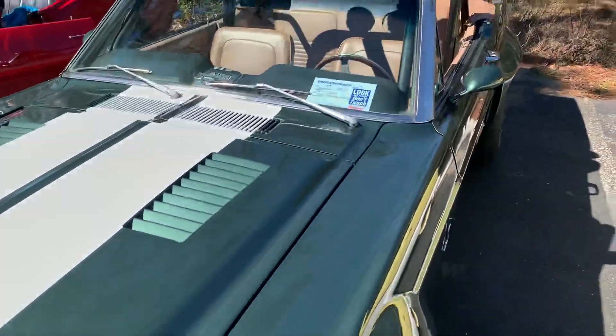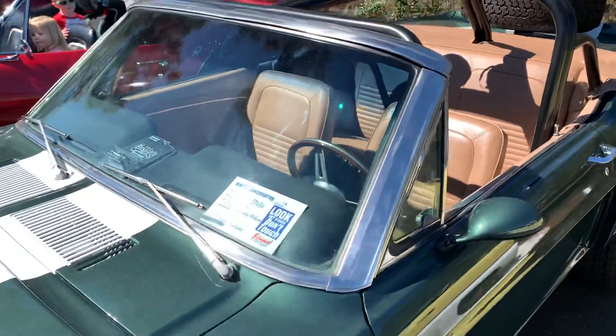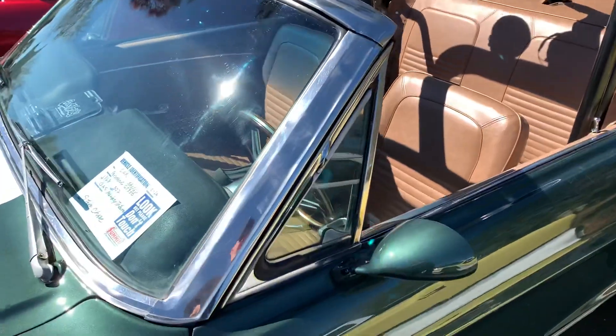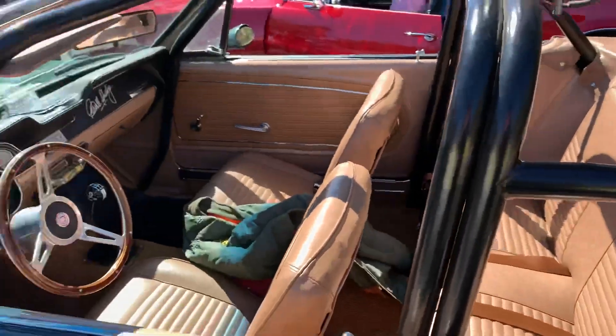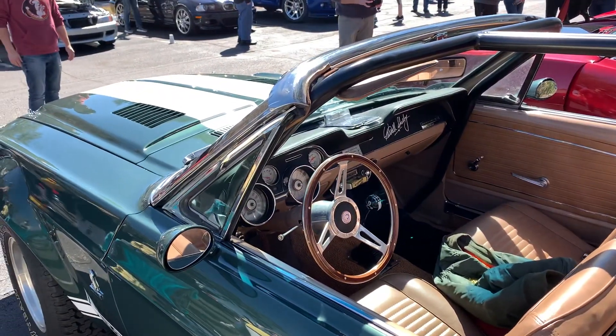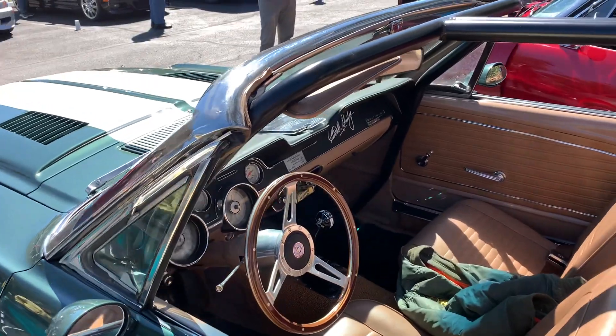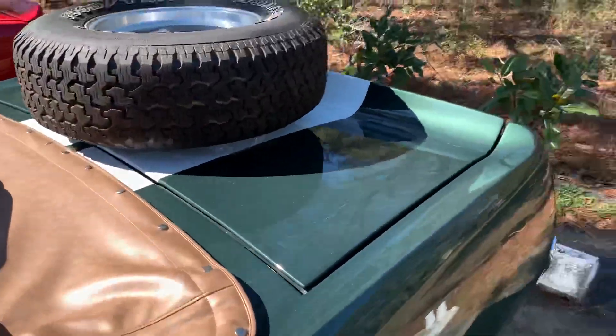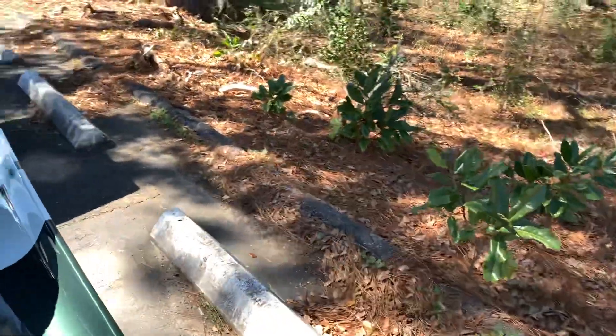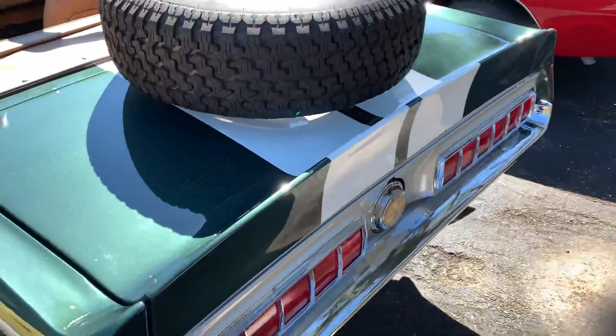This is a Gas Monkey Tribute 68 GT350. Fun fact — I know the person who built this car. He's actually from Panama City.